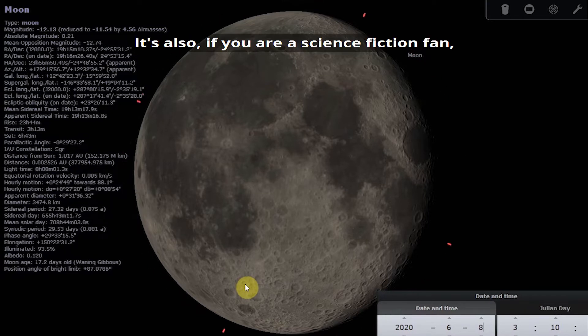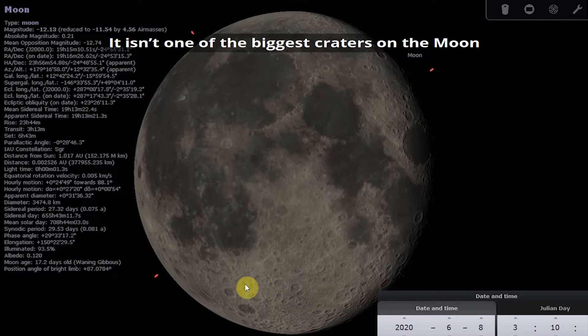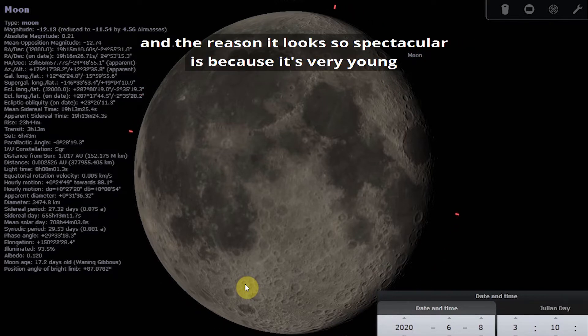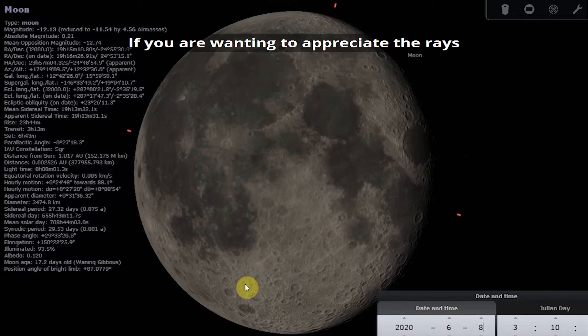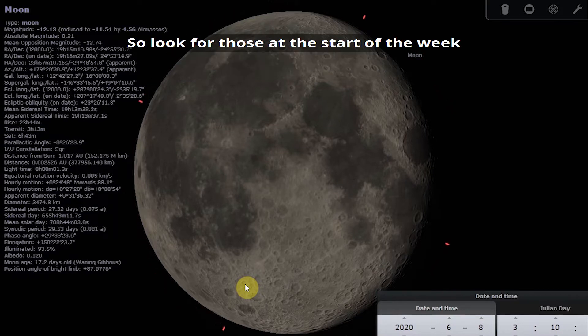For science fiction fans, Tycho is home to the alien monolith in 2001: A Space Odyssey. It isn't one of the biggest craters on the moon — it's only 53 miles across — but it looks so spectacular because it's very young, which is also why you can still see those bright rays of ejected material. If you want to appreciate the rays, the best time is when the moon is close to full, so look for them at the start of the week.